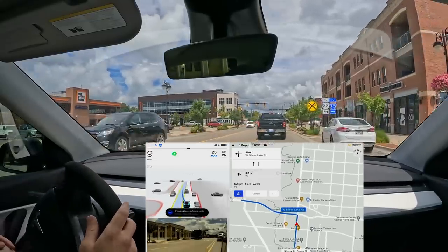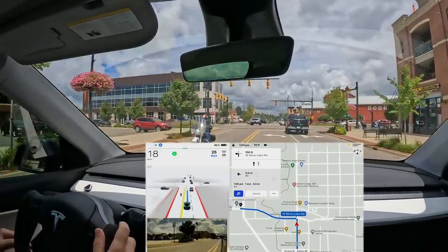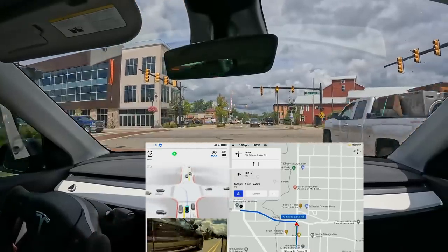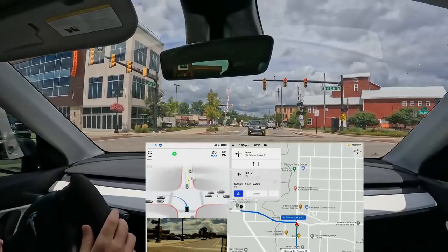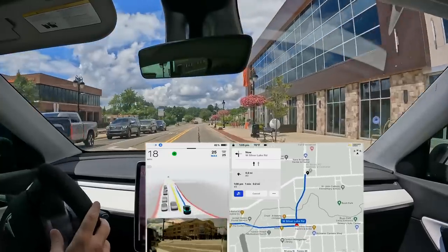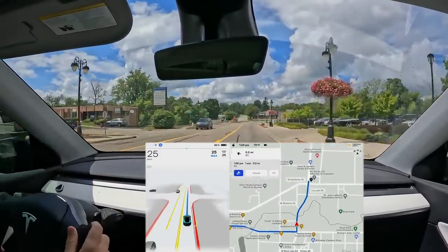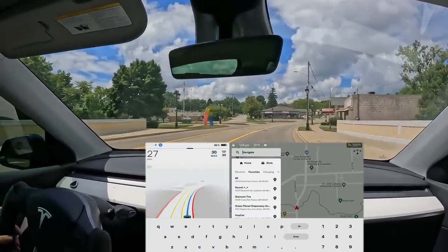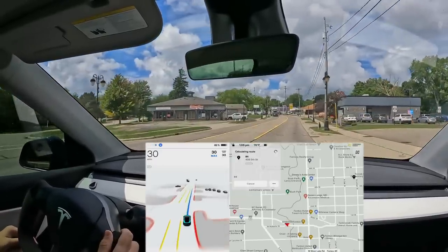Moving into the left turn lane — we have a blinking yellow so we can go but we have to yield. I wish it would move into the intersection, but it waits for the green. Still very slow moving through there, but at least it was safe. I was hoping it would go while it was yellow because it was clear, but the car was just too cautious.